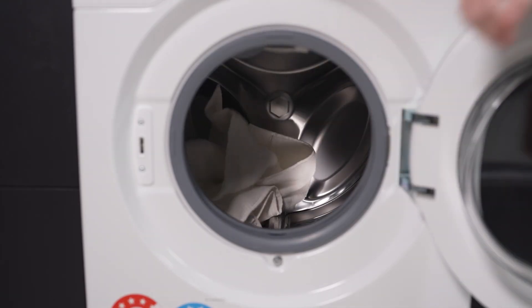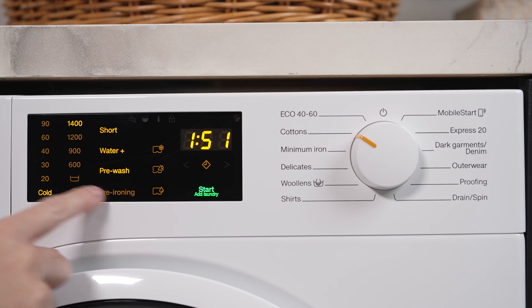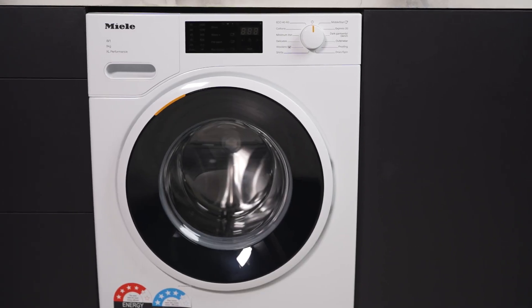Say goodbye to excessive ironing with the pre-ironing function, helping to minimise wrinkles and creases in your clothes.